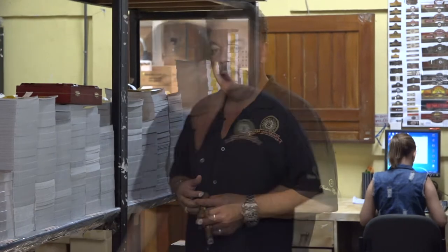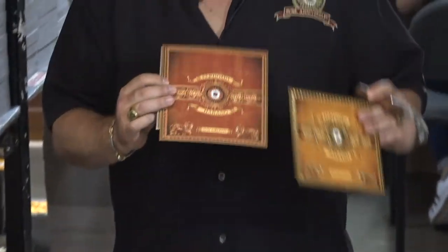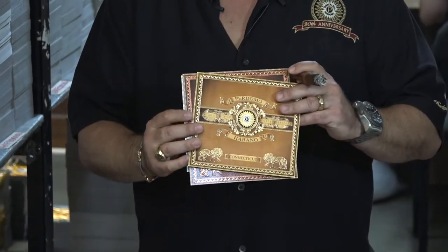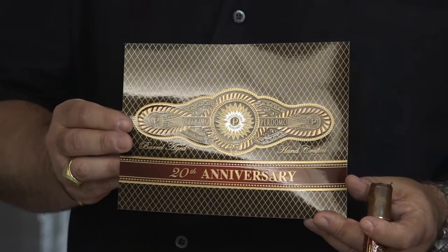Everything is itemized by the production numbers we're going to use. One of the beautiful packages that we came out with that has won awards is the Perdomo Habano Bourbon Barrel Age — you can just see the colors, the holographs, the powdered golds that are used. I think a box of cigars is super important and should be packaged beautifully. To me, it's a special gift.